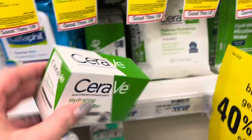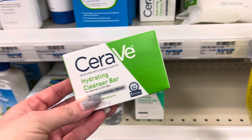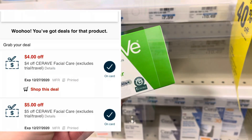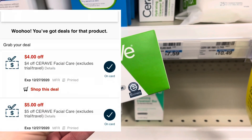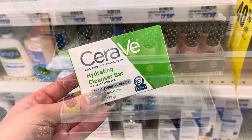There are no deals going on — they are buy one, get one 40% — but no extra bucks coming back. I'm going to pick this up for $7.59. I do have a $5 off CeraVe facial care as well as a $4 off facial care. So one of those is going to adjust down, making this completely free.